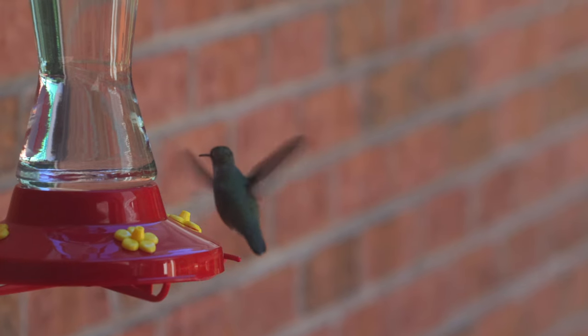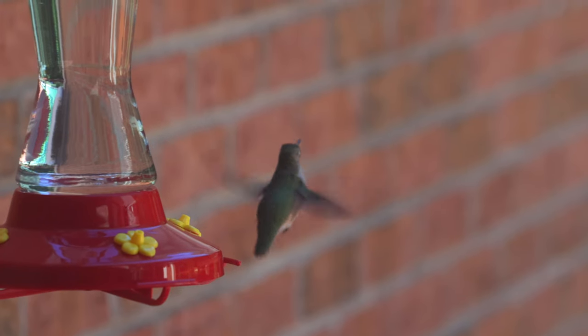let's talk real quick about the hummingbird. The hummingbird is a fascinating creature. They are the smallest birds that migrate, and they migrate over 500 miles, and they often migrate alone.